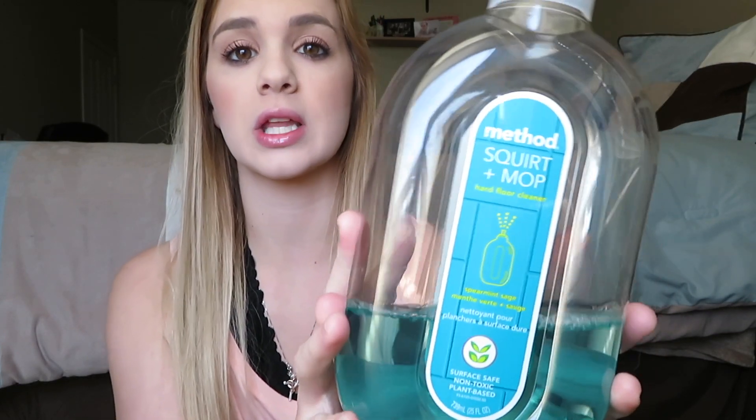The third item is this Method Squirt and Mop floor cleaner — it's a hardwood floor cleaner in spearmint sage scent. It really makes your house smell good. You just squirt it on the floor and mop it up. I mentioned the mop in a previous favorites video, but I wanted to try this a bit longer before making it a favorite. I just bought more at Target — you can also get it through Grove Collaborative. It's easy to use, cleans up everything, and makes your house smell great.